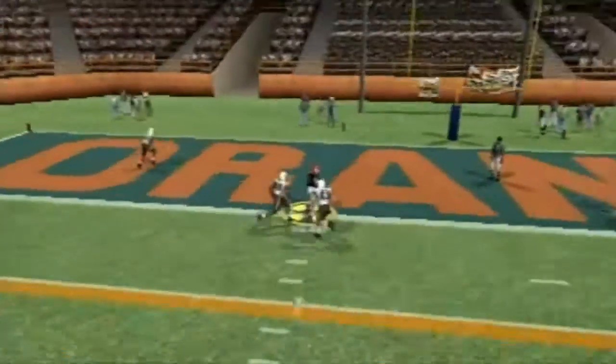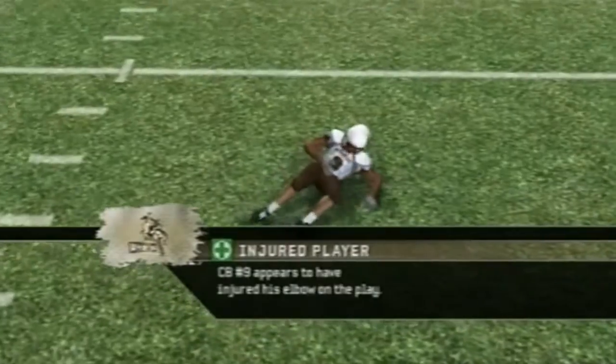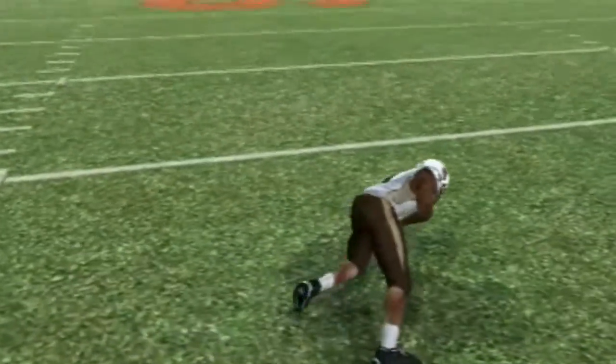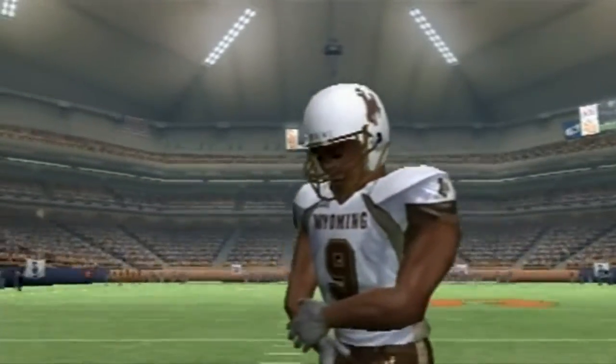Here comes a pass. Number 81 has a touchdown! And that's a touchdown for Syracuse there, and they get seven.